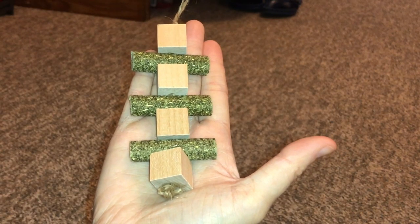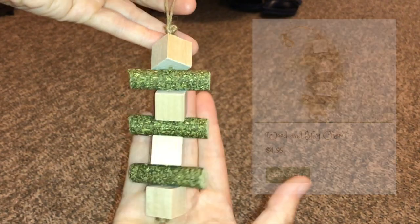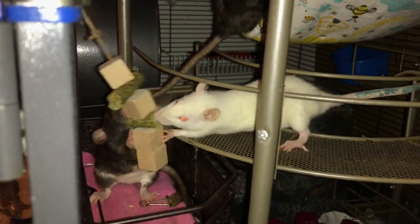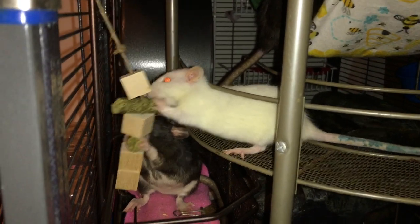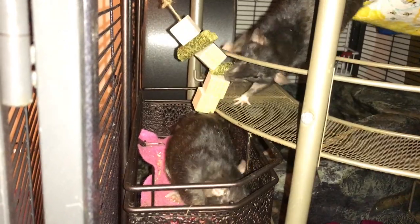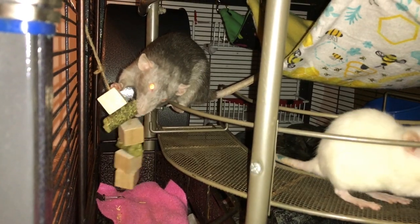The hay kebab toy consists of sisal string holding up wooden blocks with hay pellets in between. I want to make a quick note: rats can't really digest hay or high-fiber foods, but it's completely fine for them to eat some of it — in fact good rat lab blocks like Oxbow contain some hay as filler. So it's fine as long as they're not consuming excessive amounts. My rats really enjoyed chewing up this toy, so if your rats are into chewing treat toys this is a really nice option.